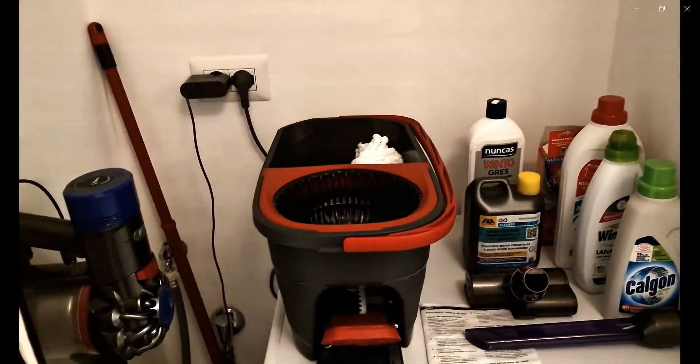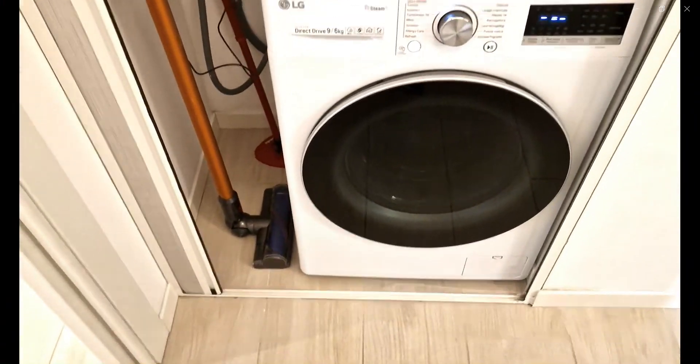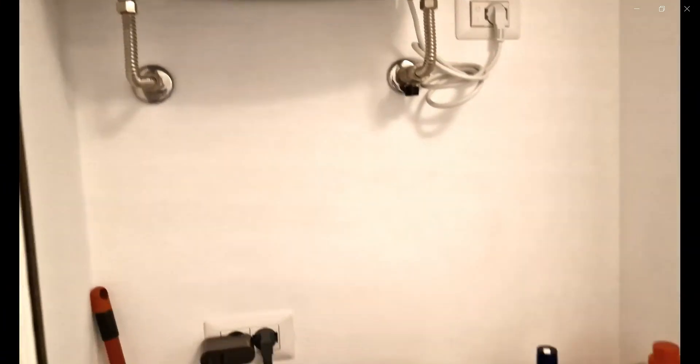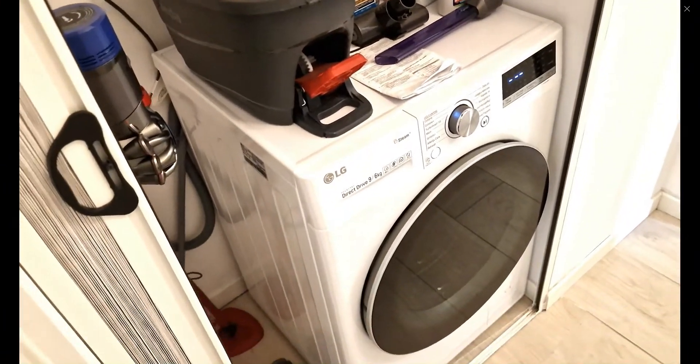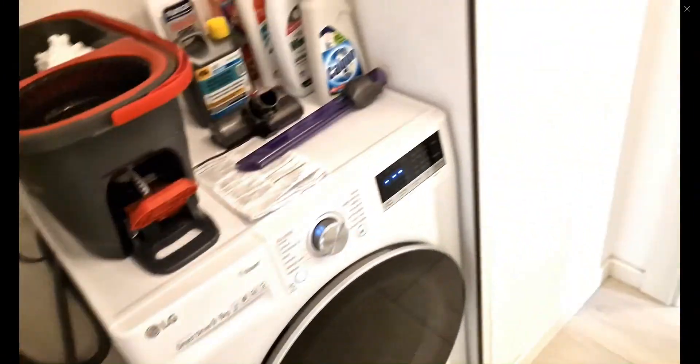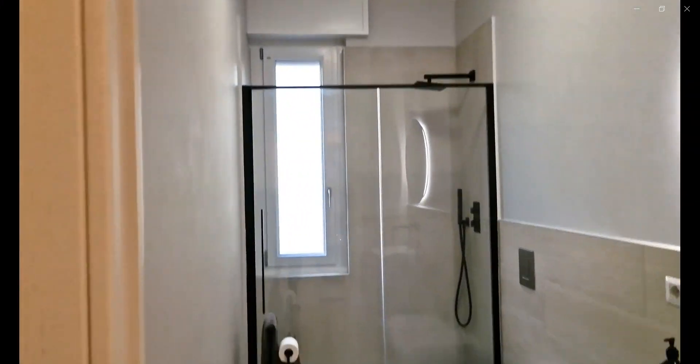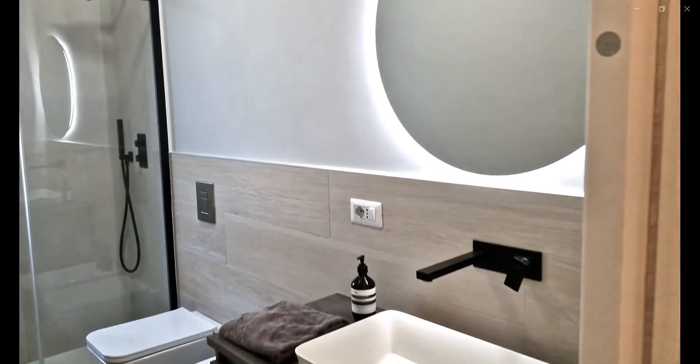Over here you have the laundry machine with some cleaning supplies as well as the water heater. And over here to the right you have the bathroom space, which is fully equipped with a bidet, a toilet, a shower, and a sink with a mirror right on top.